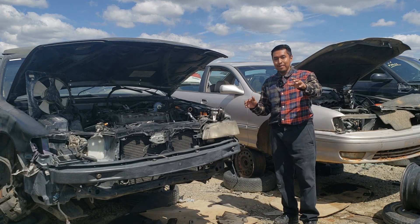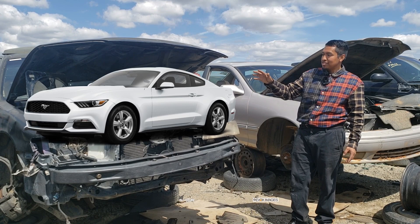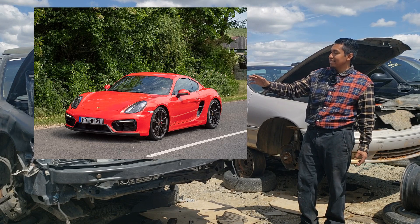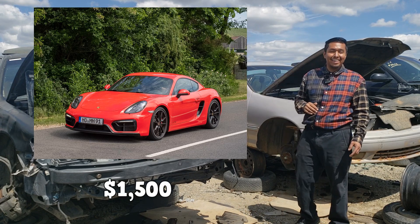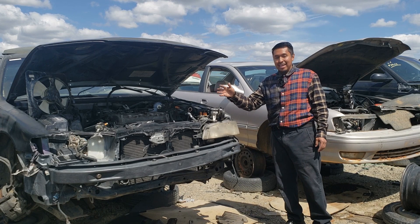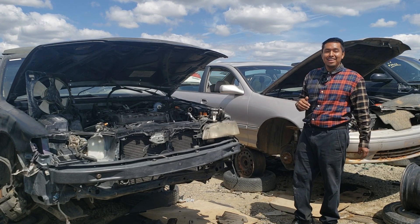Take spark plugs, for example. Changing spark plugs on an S550 Mustang starts at about $350, and changing spark plugs on a newer Porsche 981 starts at about $1,500. So, invest in yourself by properly learning engine performance and by passing the A8 test — it'll be worth it. Have a good day, you guys.